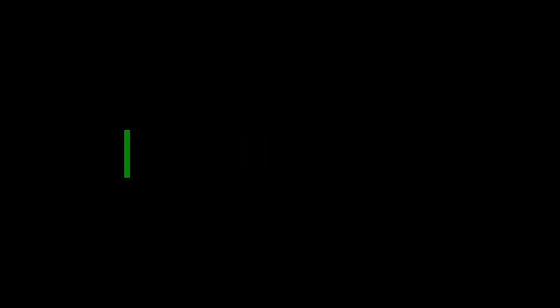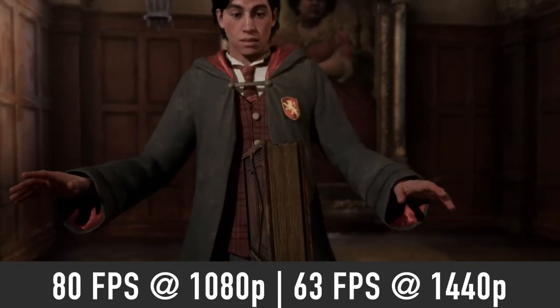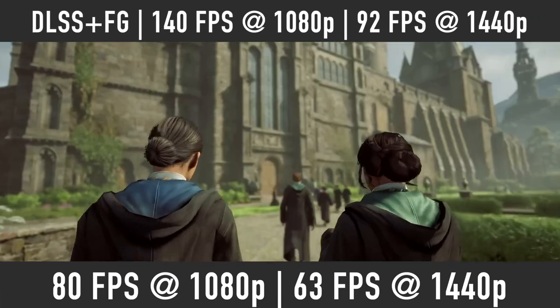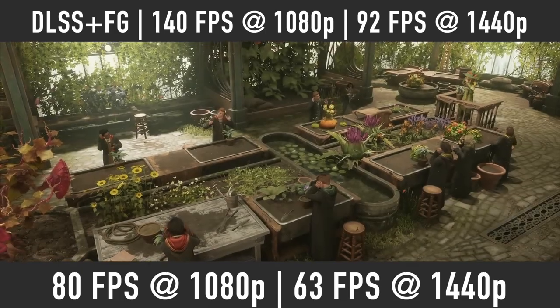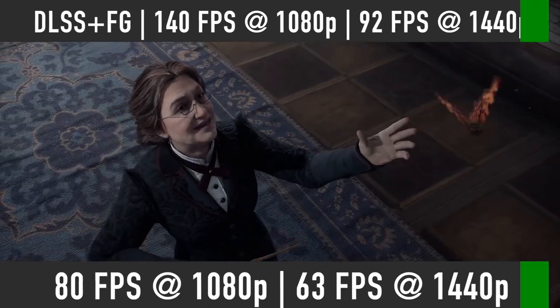Starting with Hogwarts Legacy on Ultra settings, you should expect around 80 FPS average at 1080p and 63 FPS at 1440p. If we turn on DLSS quality mode with frame generation, then these numbers will rise to 140 FPS at 1080p and 90 FPS at 1440p.